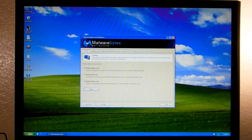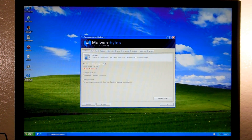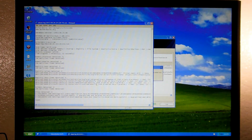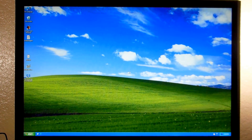Now we have the standard Malwarebytes window - leave it on quick scan and just run a scan. The scan has completed, let's go ahead and check our results. Everything looks good - it is in app data by the way, so that's good. Go ahead and remove selected, get the log, yes to restart. System Care Antivirus has been removed, other than the shortcut, but we can just delete that. And that'll wrap it up for this video, thanks for watching.